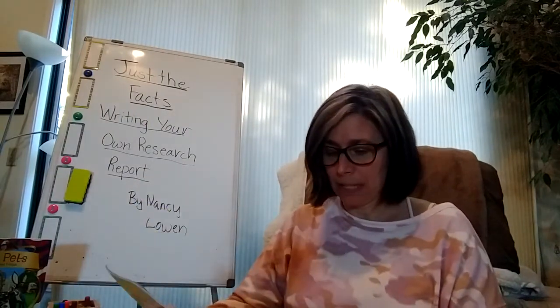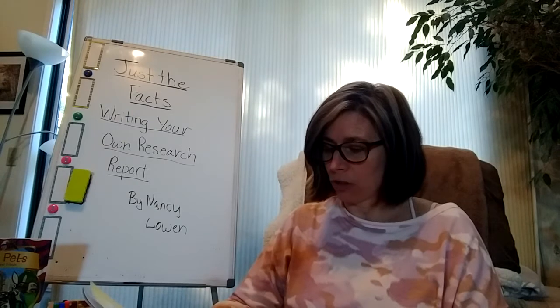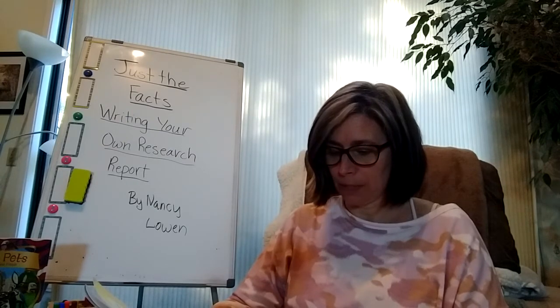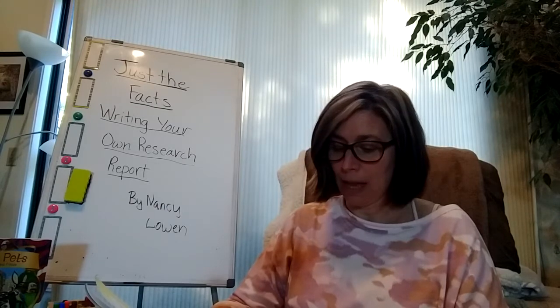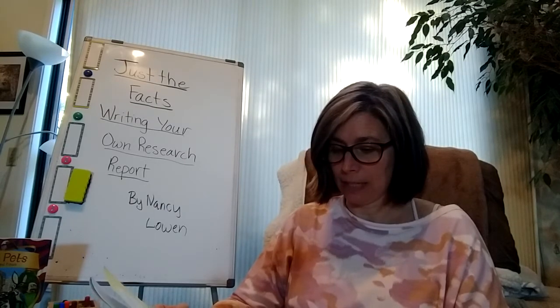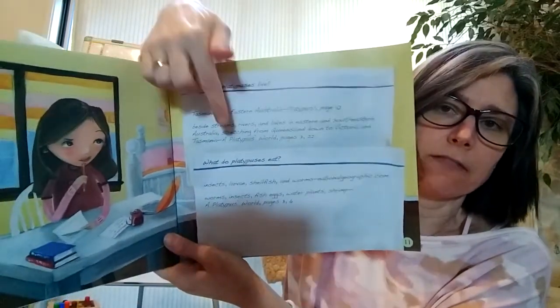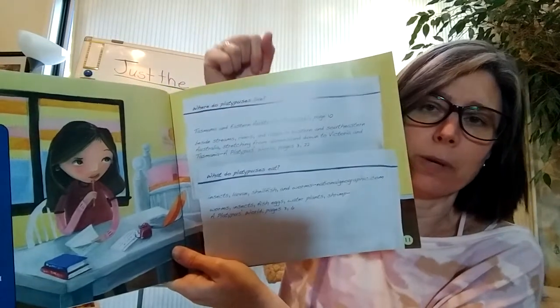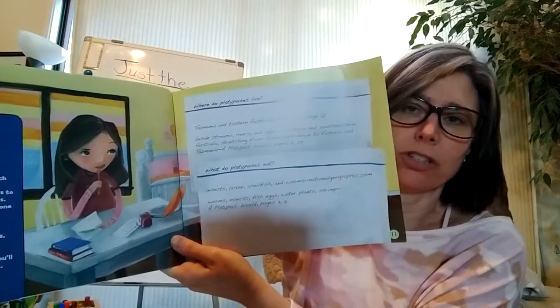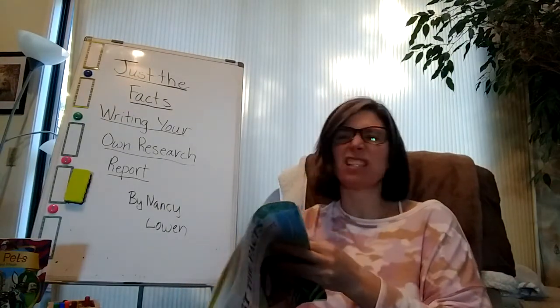What do platypuses eat? Insects, larvae, shellfish, and worms — nationalgeographic.com. Worms, insects, fish, eggs, water plants, shrimp — A Platypus's World, pages 3 and 6. Here are those questions she started with, and as she's finding information in her sources, she's writing her notes — quick jots about the details she needs to answer each question. Note-taking's kind of fun.